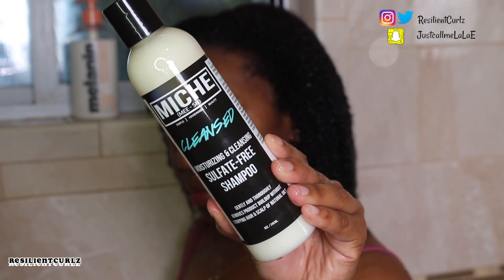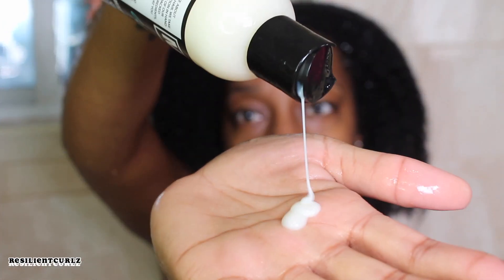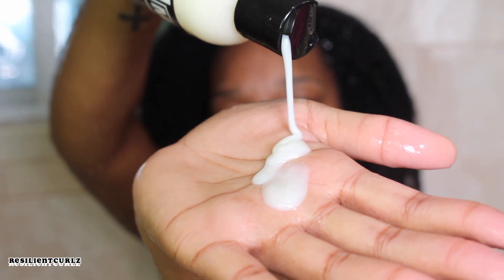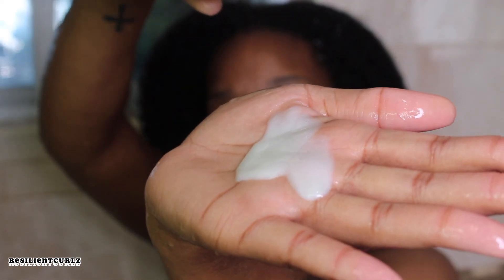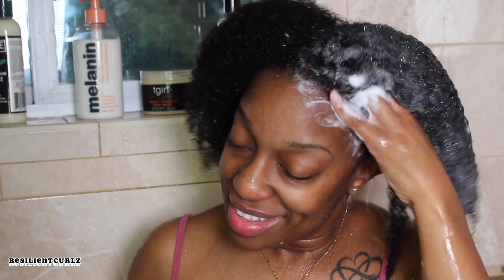Miche Beauty Cleanse — moisturizing cleansing sulfate-free shampoo. Miche Beauty was founded by a YouTuber named Michelle. The Miche Beauty line products are all handmade, natural, and extremely moisturizing with the most amazing sweet candy smell. This shampoo removes build-up without stripping or drying out the hair. It smells amazing. It has a lightweight, loose consistency which aids in easy application, and although it has a loose consistency, its lather is so rich.